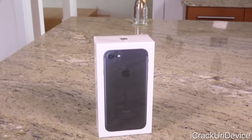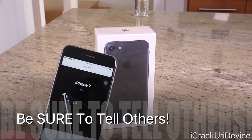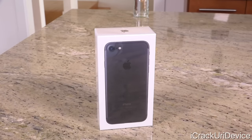Hey, what's up YouTube? It's Icy U and today we're going to be unboxing the brand new iPhone 7. Be sure to give this video a huge thumbs up because I'm also giving away an iPhone 7. Details for this giveaway can be found in the video that's linked in your cards right now, as well as down below in the description.